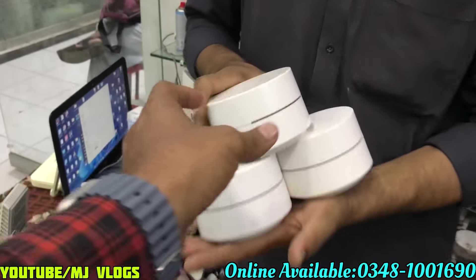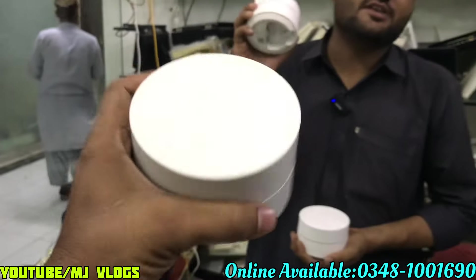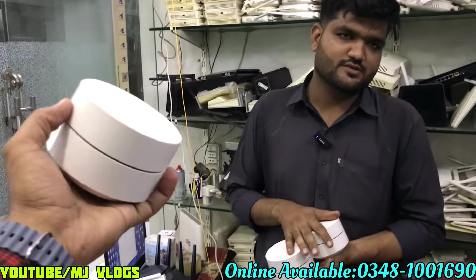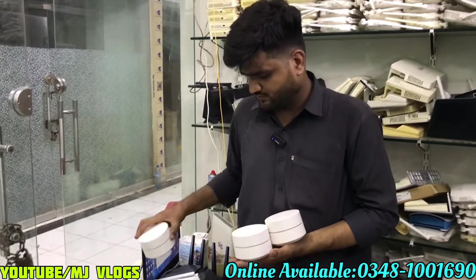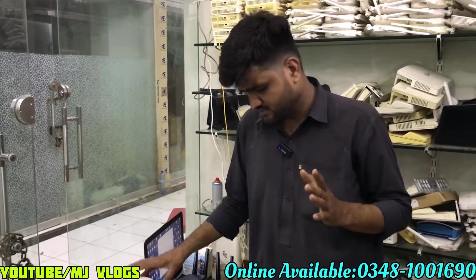This is a Google Mesh setup. Basically, one piece is wired and two pieces are wireless — so two pieces total. It uses a single SSID with one Wi-Fi name. This is a big thing. The price is only 9,000 for a set of three.